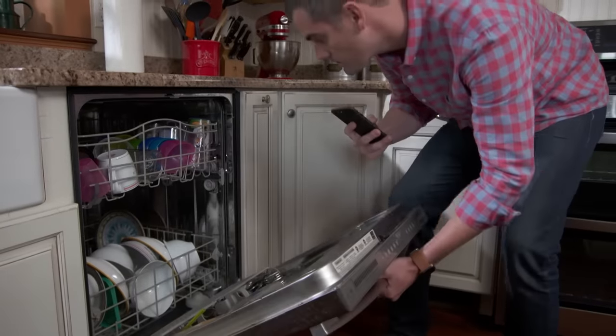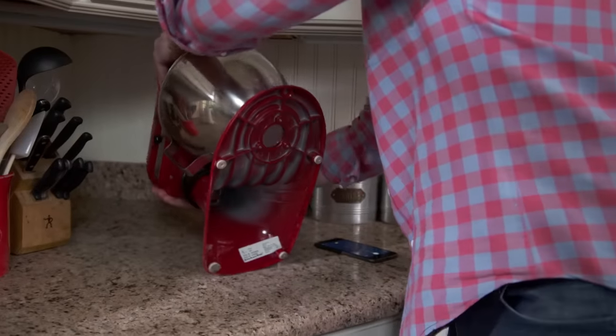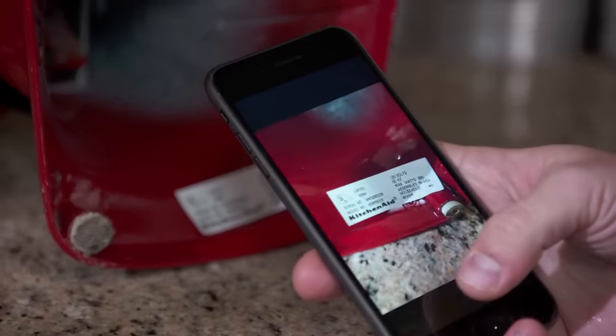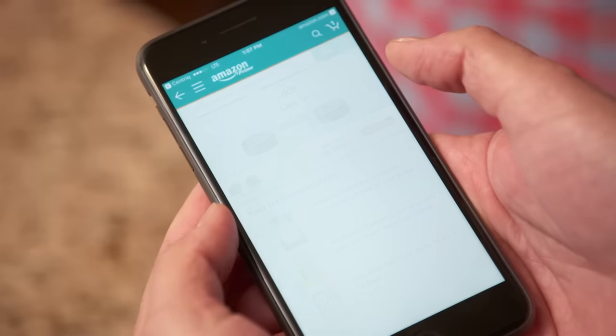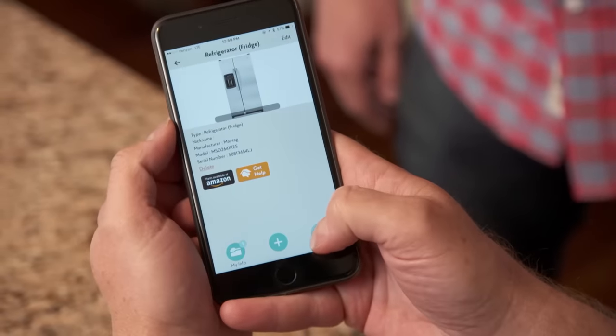Here's an app that uses Optical Character Reader, or OCR technology, to scan the nameplate of virtually every device in your home. It analyzes that nameplate and can identify the make and model of your appliance. From there, you can pull up important information like the owner's manual. You can also easily find replacement parts like filters and order them through online retailers with one click. You can also register for warranty and recall information, so you'll be the first to know if your device needs service.